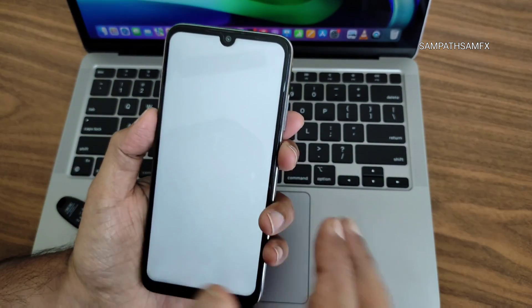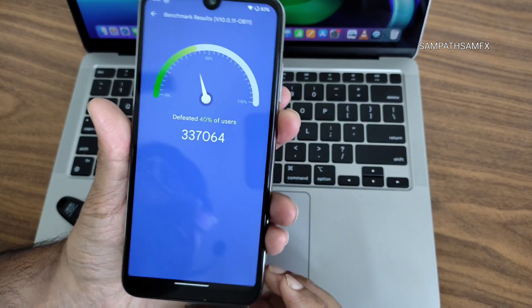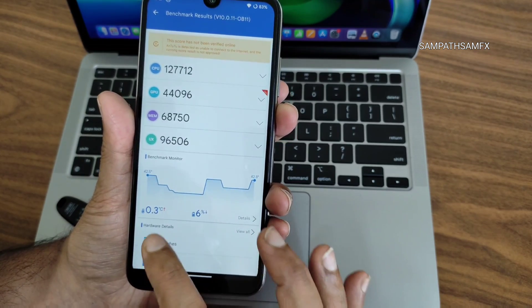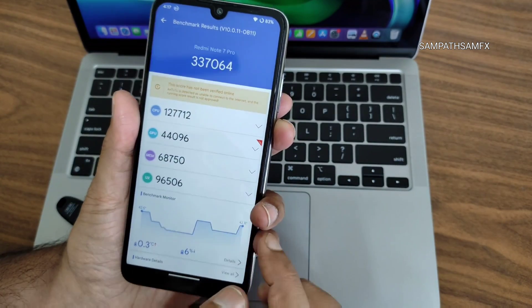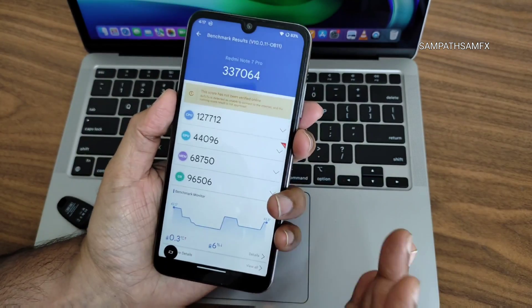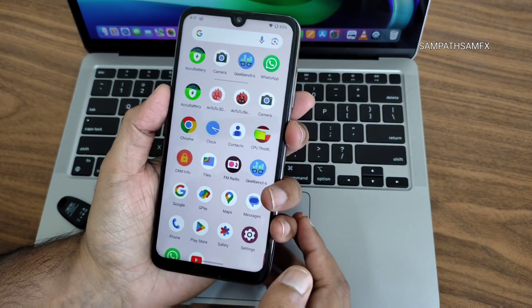Now for benchmark results — you can see the app opening time takes a little bit. The AndroBench score is 337,064. The temperature rise was only 0.3 degrees Celsius, and six percent of battery was dropped during the entire benchmark testing on this Redmi Note 7 Pro running Evolution X 8.0.